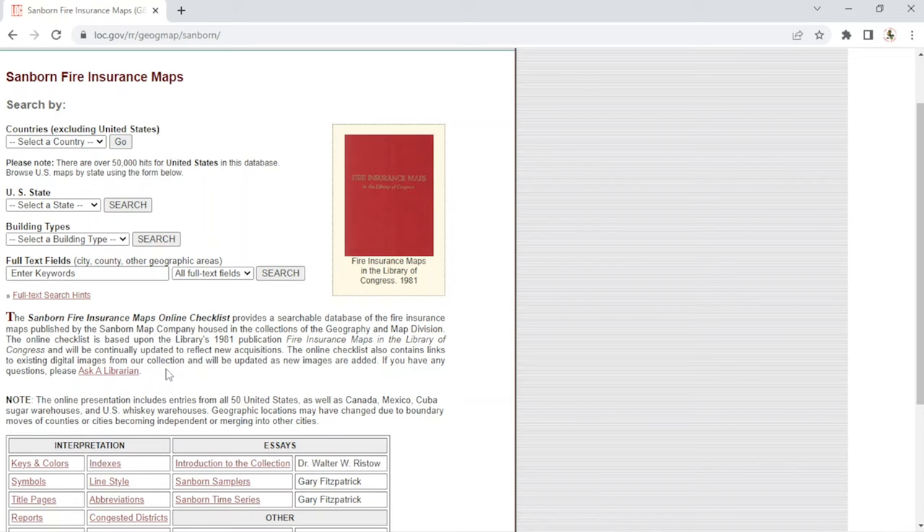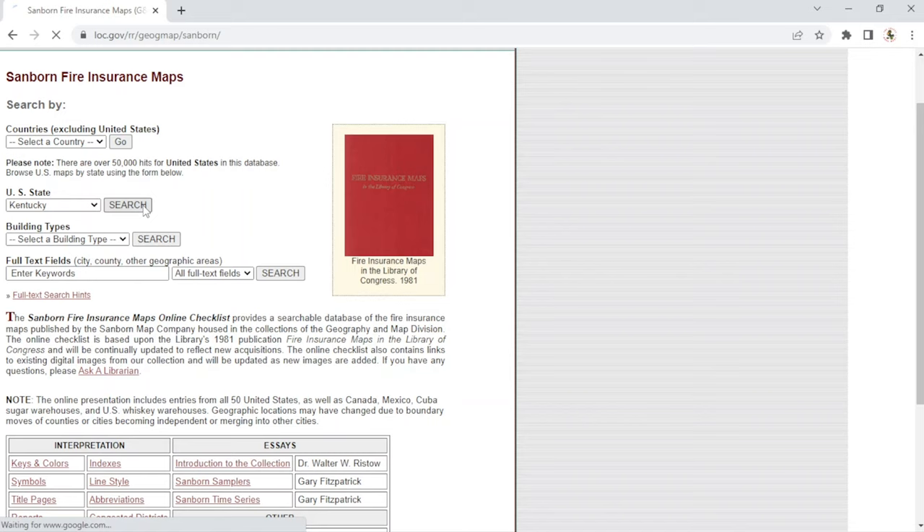It's a huge database, so not just for Harlan County history — you can look up whatever town or area you're from and see what maps they have. Of course the older the town, like East Coast towns, you're probably going to have records further back. You can search this and you'll see how awesome it is — I spent hours on this when I first found it. You've got different countries you can check, but we're in the U.S., so we'll go to Kentucky and hit search.